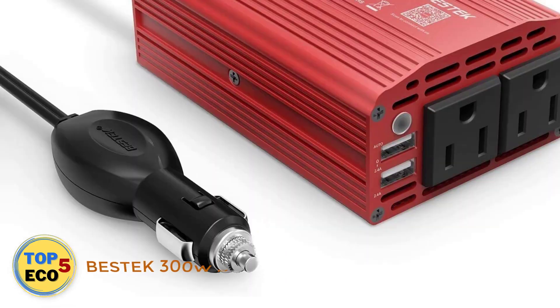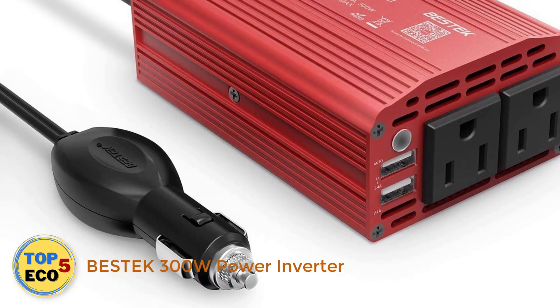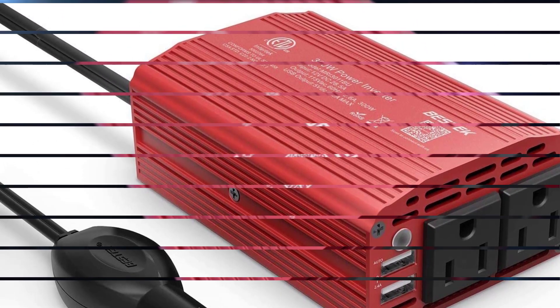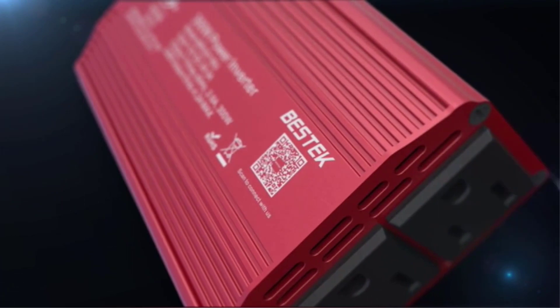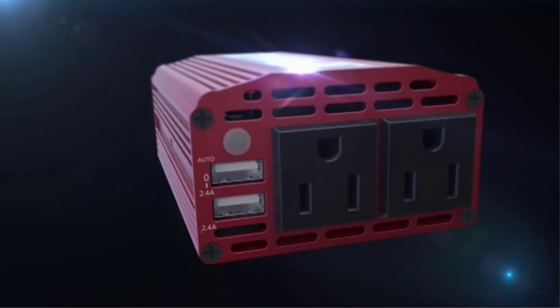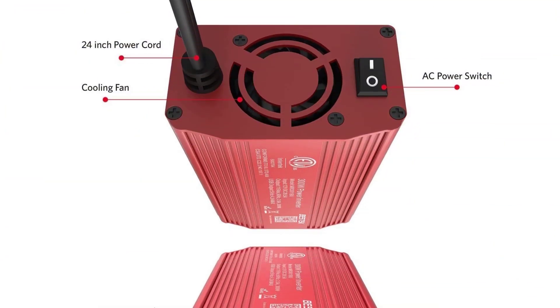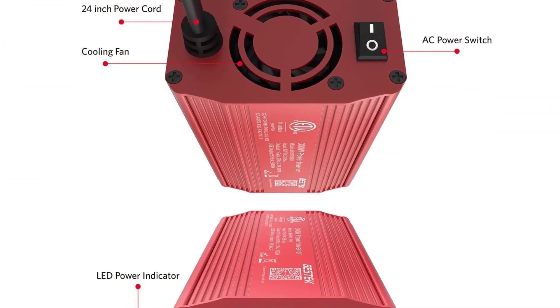Number 1: Bestech 300W Power Inverter. If you're shopping for a more affordable power inverter and don't need a lot of power, we've used products from Bestech in our personal vehicles in the past and had no trouble with them. Offering 300 watts of continuous power or 700 watts of instantaneous power, this power inverter will provide enough juice for most light electric appliances.